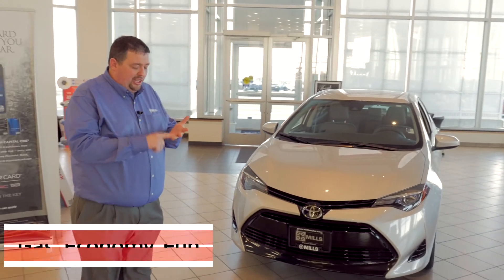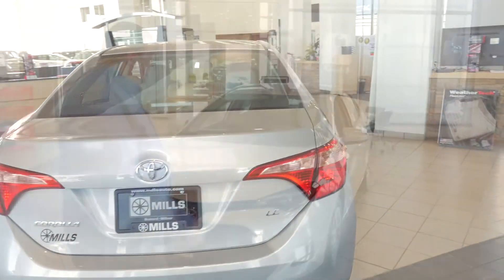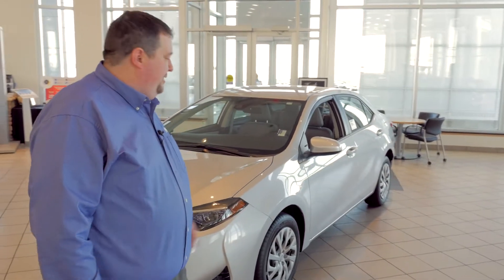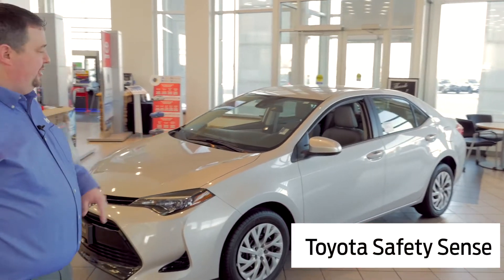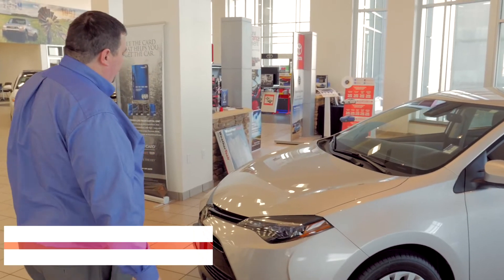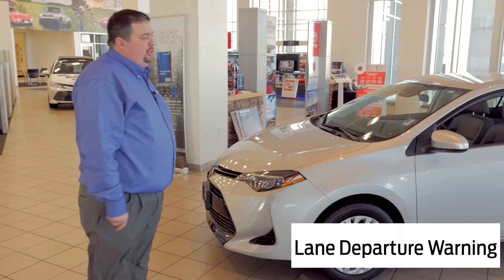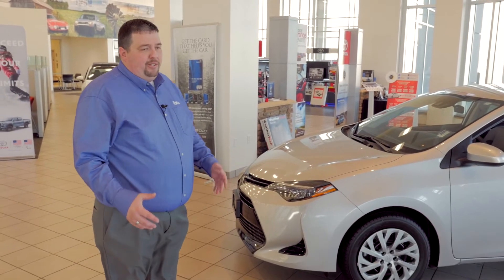You get gas mileage, economy, and fun all in one package. As you walk around here, you're going to notice a few similar items that Toyota has in all their vehicles. It has Safety Sense — it's got the sensor in the front for your adaptive cruise, and the camera up on the windshield there for your lane departure warning. Great safety features by Toyota.